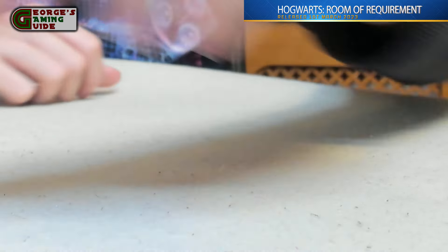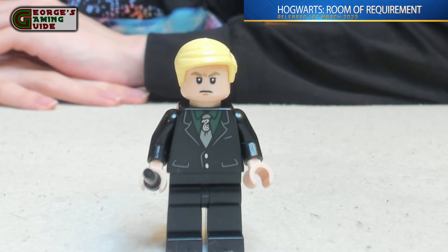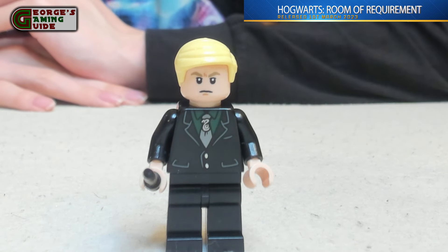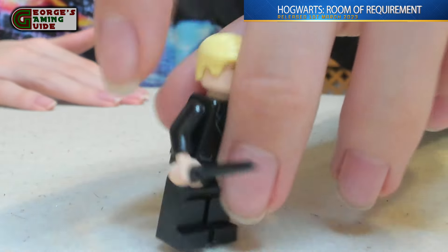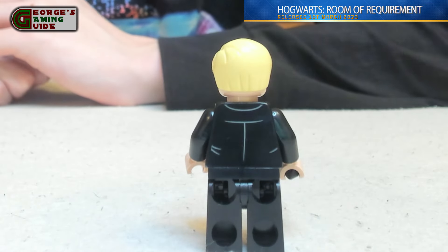Lastly, for the minifigures included in this set, we have Draco Malfoy. He has his blonde hair with a black suit, grey tie, and green shirt. He's got his dark brown wand, and on the back he has some grey creasing and stitching.